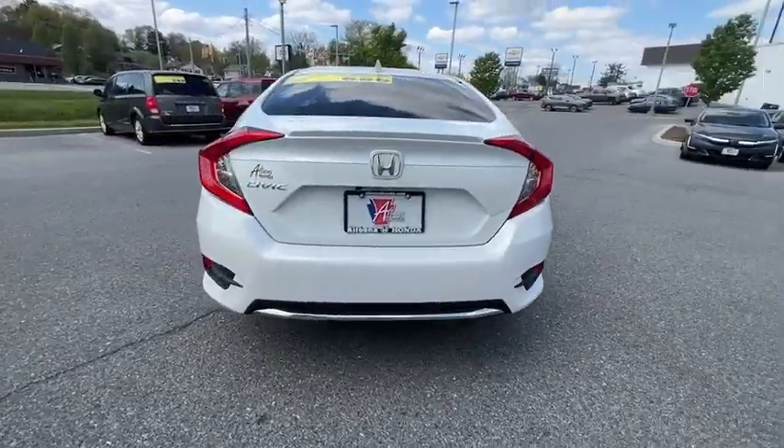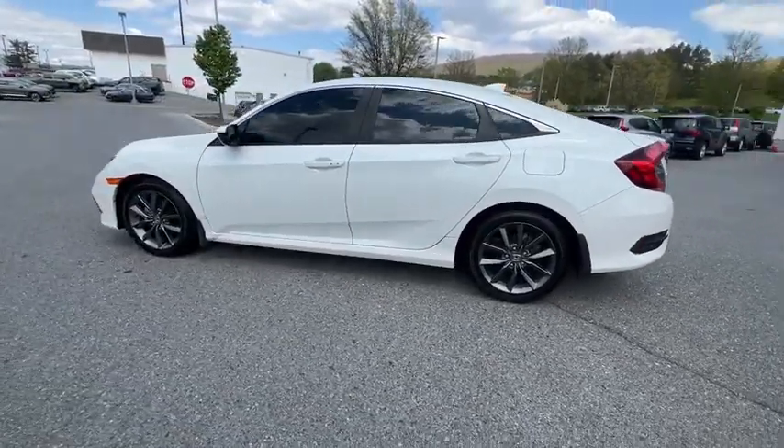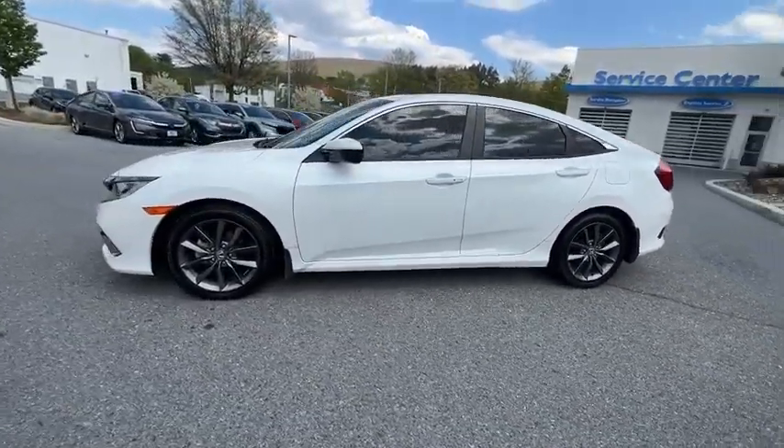Here are some of this vehicle's great options: traction control, dual airbags, alloy wheels, power steering, four-wheel disc brakes, eight speakers.